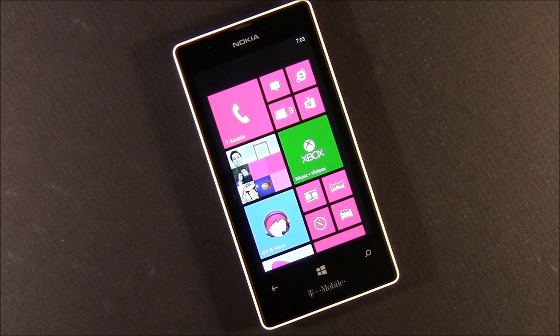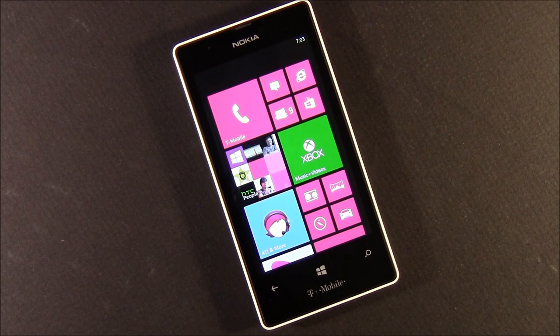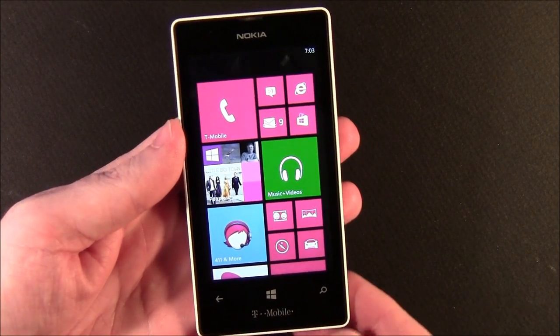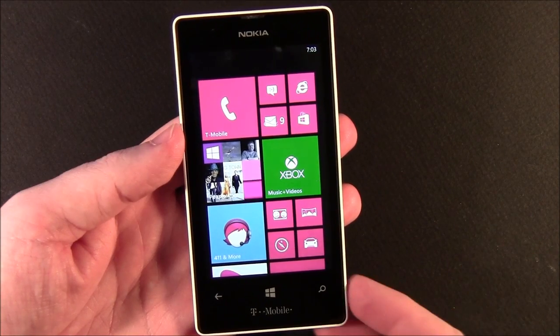Hello everybody, this is George Ponder for WPcentral.com. I've got a video overview of the T-Mobile Nokia Lumia 521. It's a budget — or should we say entry-level — Windows Phone. I'm more leaning toward budget. It's kind of a scaled-back Windows Phone from what we see with the 920, the 928, and the higher-end Windows Phones.